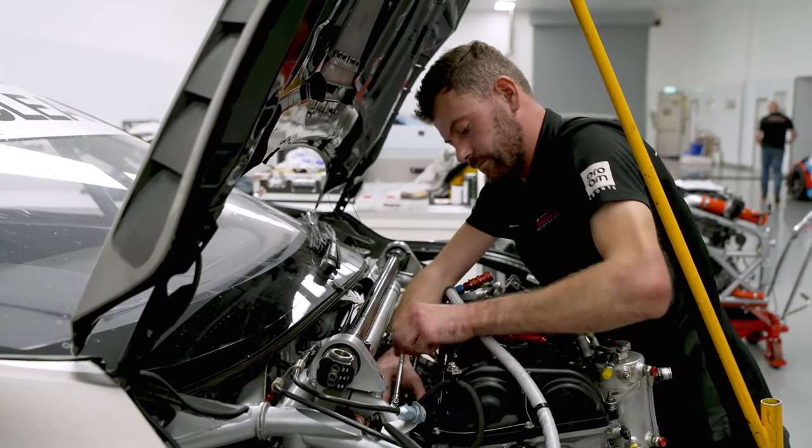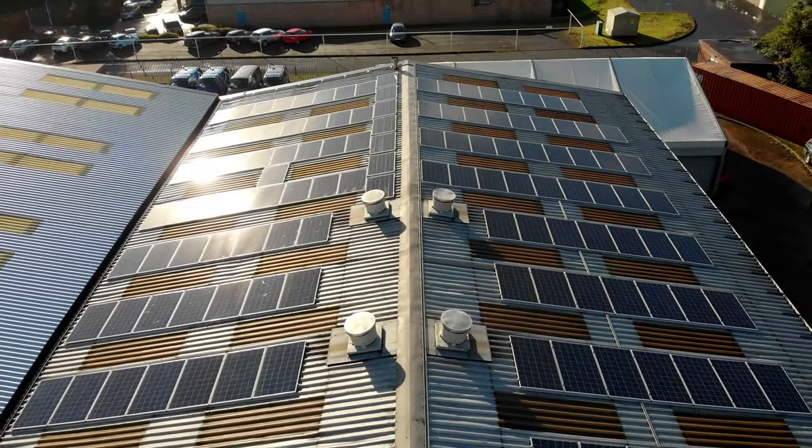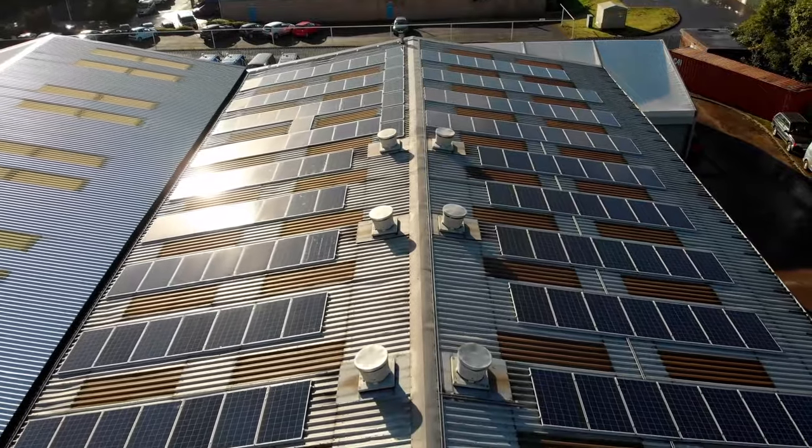Quite some time ago, we started on a mission to become more energy efficient, and we realised we just need to make a change and start contributing to the bigger picture and playing our part. First of all, we started off with a 50 kilowatt solar array — that's around 260 panels on the roof — and they generate in excess of 40 kilowatts all day, every day in good weather.